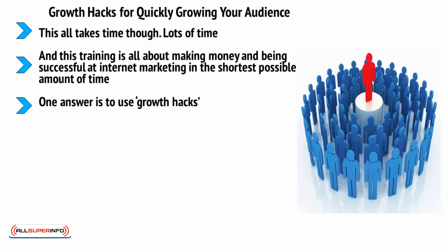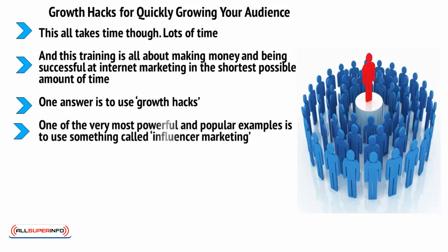These are simple techniques that you can use in order to grow and promote your website that don't involve gradually waiting for it to spread by word of mouth. One of the very most powerful and popular examples is to use something called influencer marketing.